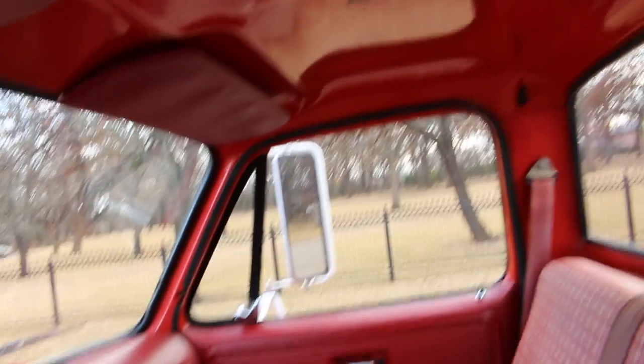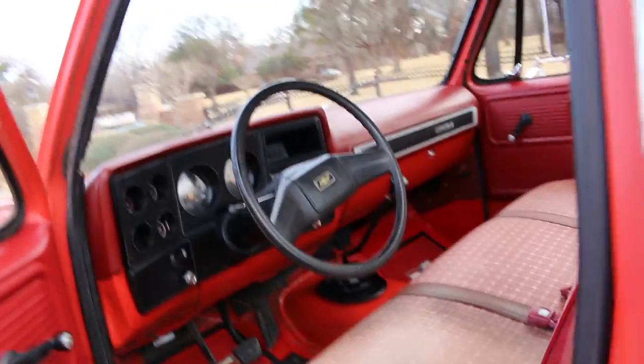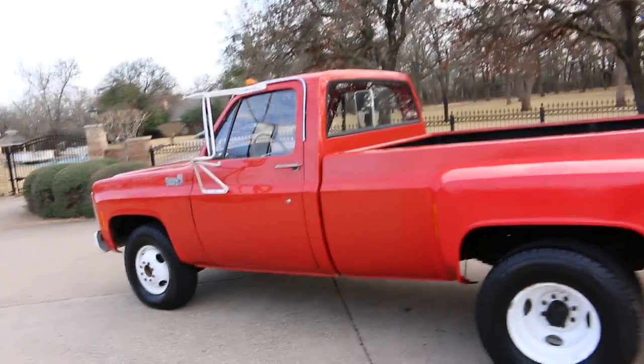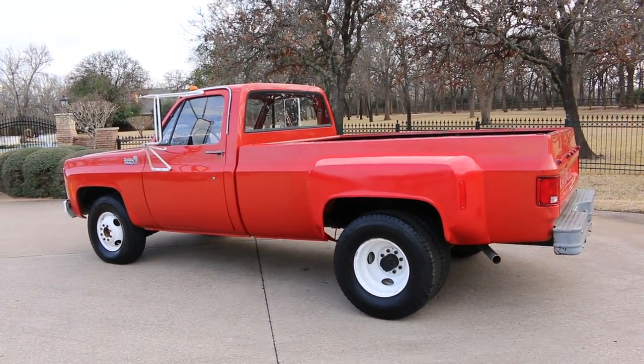Have a great day, I'm Bronco Bob, wishing you happy bidding on Bring a Trailer. Hope we get to see you in our showroom. If not, we can ship it anywhere in the USA or anywhere in the world.